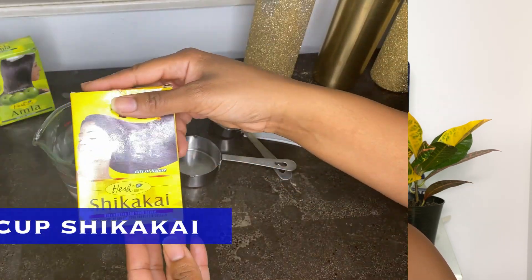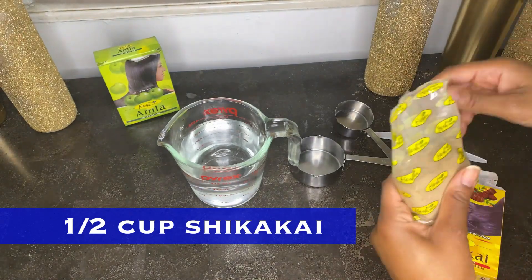Some of the cleansers I'm going to recommend are Ayurvedic cleansers — particularly clay washes and herbal cleansers such as Aritha, Shikakai, or Hibiscus. I'm recommending those because they also have the ability to exfoliate as well as cleanse.